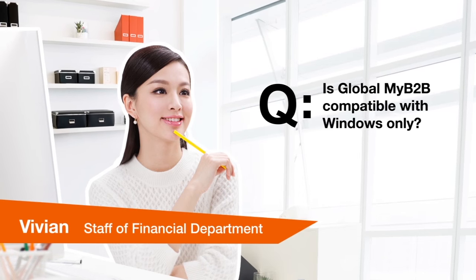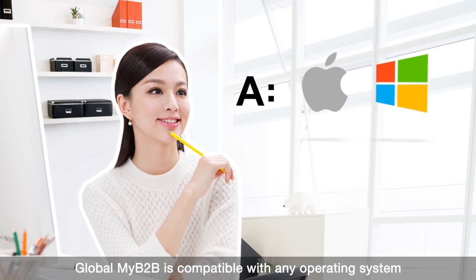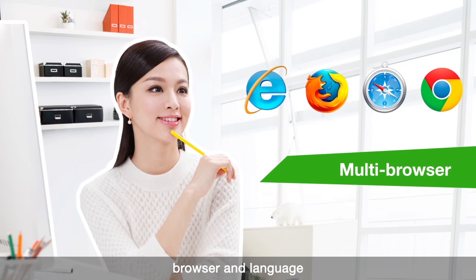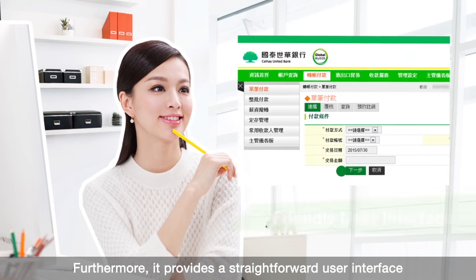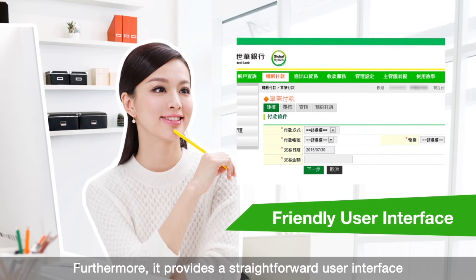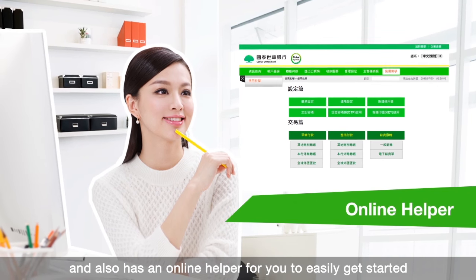Is Global My B2B compatible with Windows only? Global My B2B is compatible with any operating system, browser and language. It provides a straightforward user interface and also has an online helper for you to easily get started.